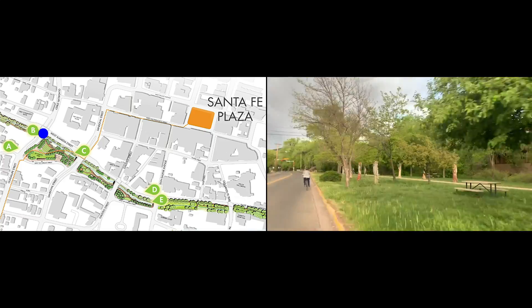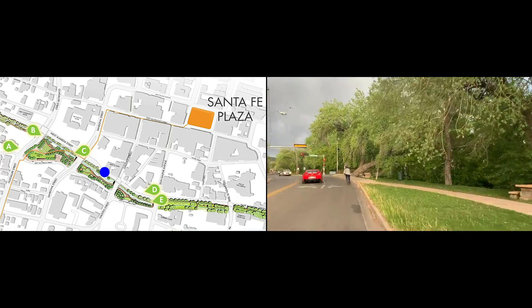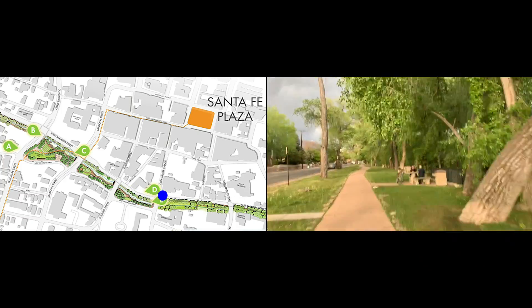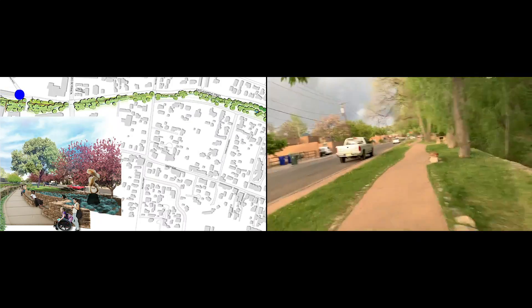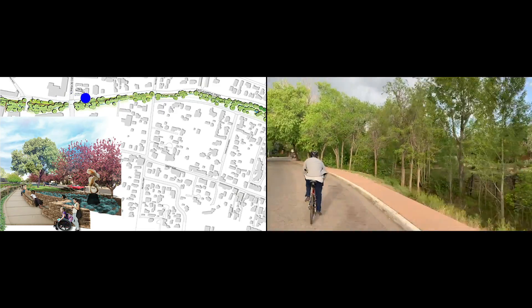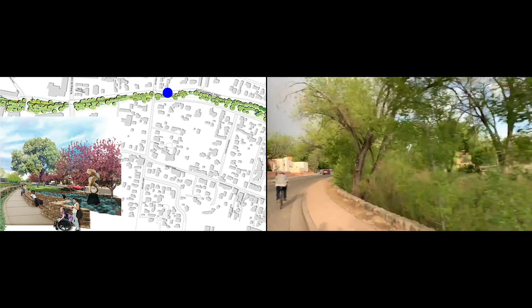While the original request for design proposals in 2009 sought minor repairs to the river corridor infrastructure, Surroundings Studio approached the design challenge holistically and developed an entire master plan for the two-mile stretch. Major concerns that Surroundings prioritized were the river erosion and pollution caused by the gray infrastructure stormwater system in place, as well as improved circulation and ADA accessibility.